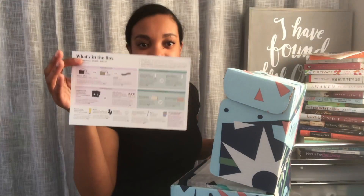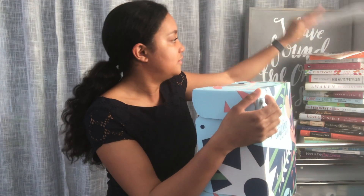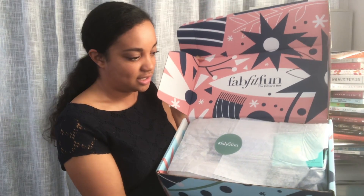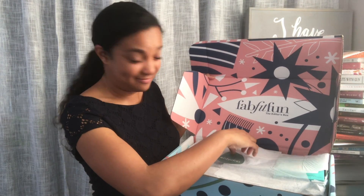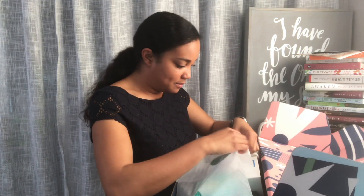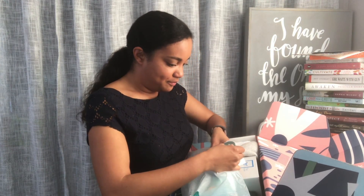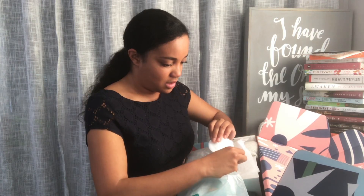And it has like a little card that lists the different products that you could have chosen — very cool. And this is what it looks like. There's a sticker — I'm going to save the FabFitFun sticker and put it in my memory keeper. For those of you who don't know, I am trying to do memory planning.